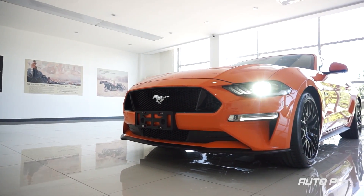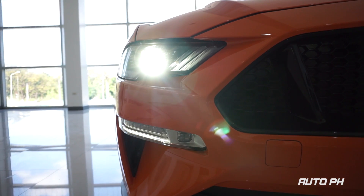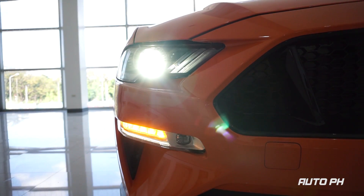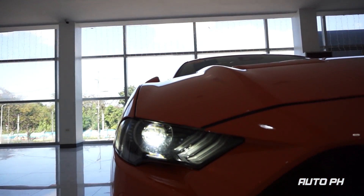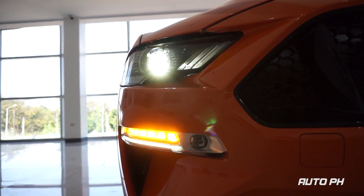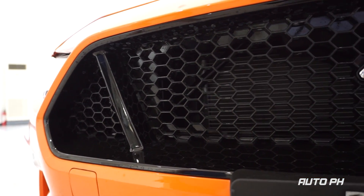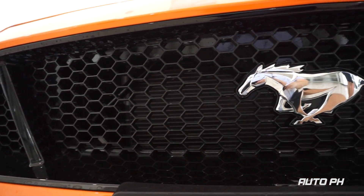Now as we look at the exterior, the Mustang still gets the iconic looks it has always been known for. It is equipped with full LED headlights. It also gets LED turn signals and LED fog lights on the bumper.